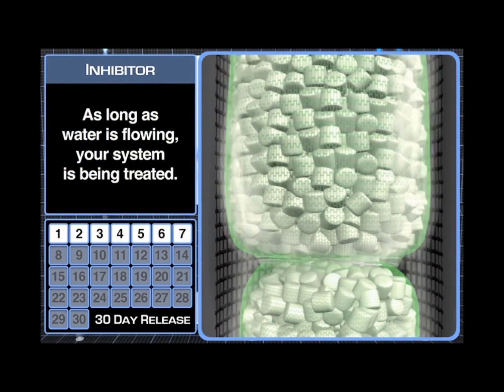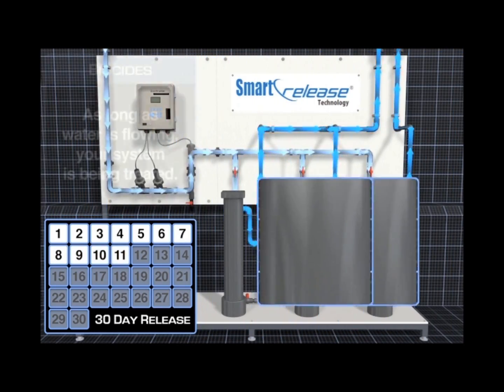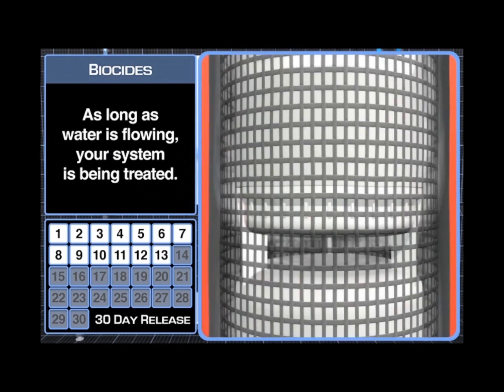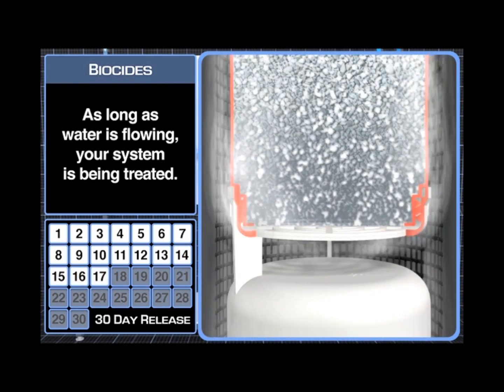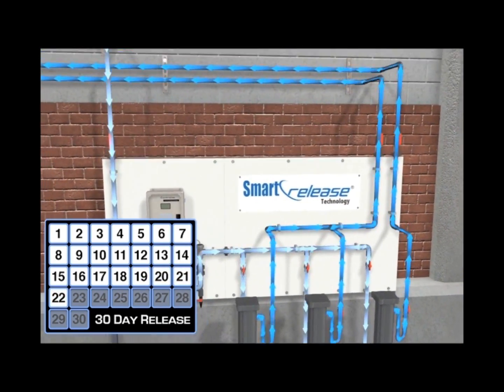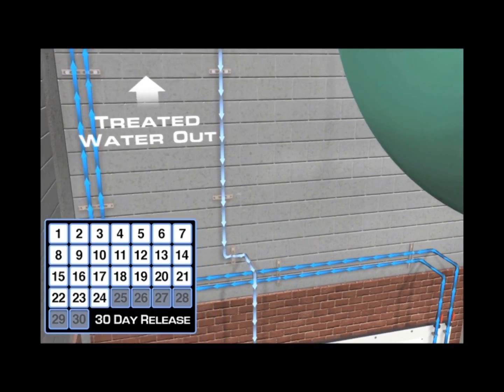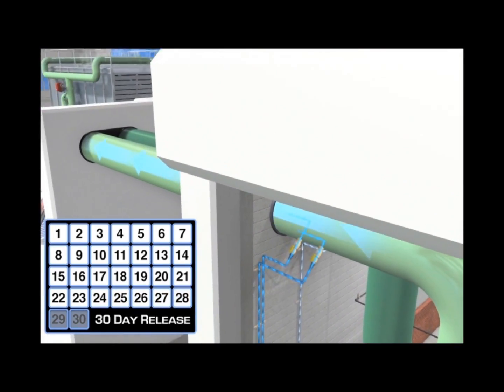Smart Release Technology products release on the principle of osmosis, not erosion like traditional solid feed technologies of the past. As a result, Smart Release's patented polymer-coated membrane and canister provide a consistent, reliable treatment of the cooling water. It really is as easy as water in, treated water out.